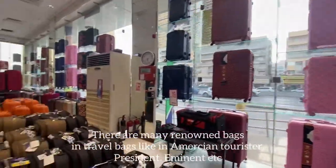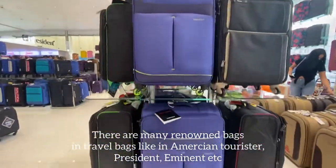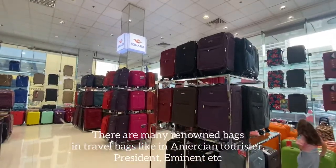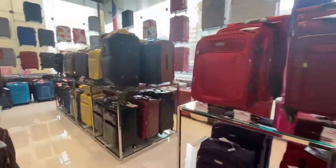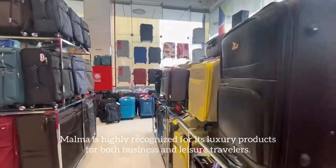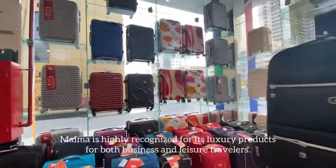If you are going away for weeks or just have lots to pack, this store has enormous stuff and everything you need. There are options with or without wheels and lots of sizes to choose from. The Malma store has timeless designs from hard side to tweed fabric that never go out of style.